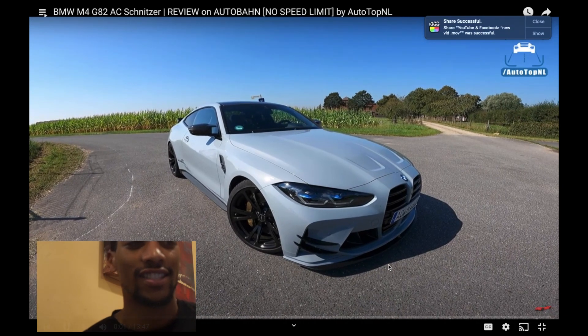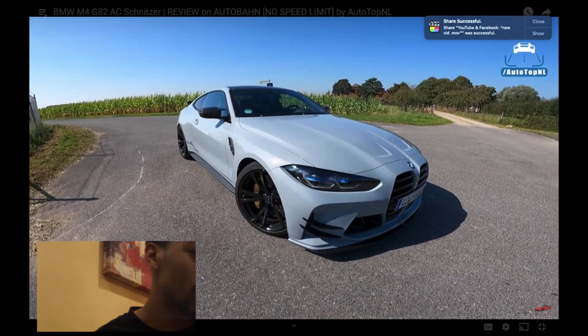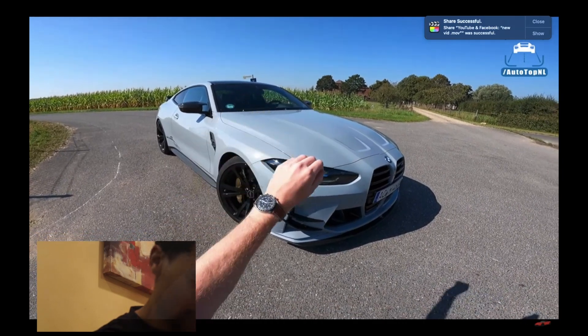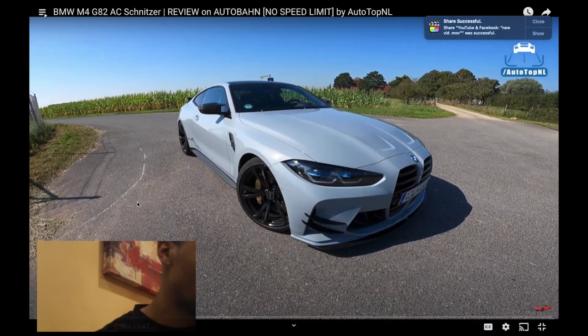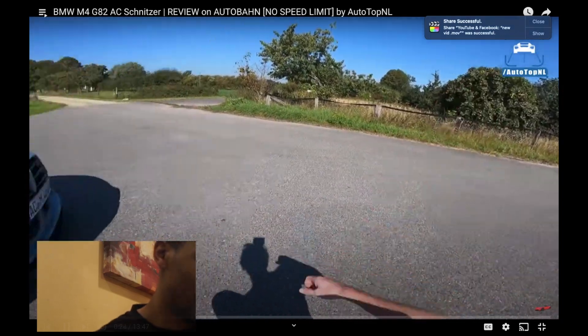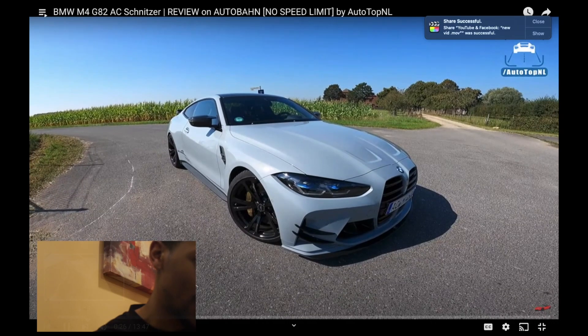What's up ladies and gentlemen and welcome to the M4 with quite a few exterior upgrades, a few interior things and of course an engine upgrade as well. I'm going to show you around it, show you all the cool stuff on it and then we'll take it for a drive towards the Autobahn for an Autobahn blast.